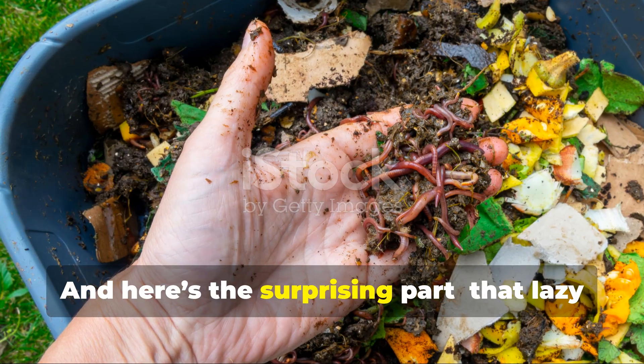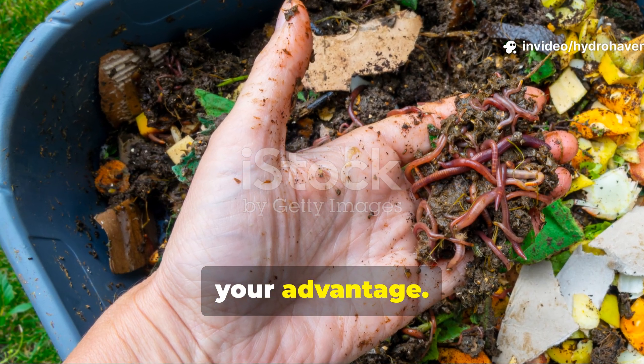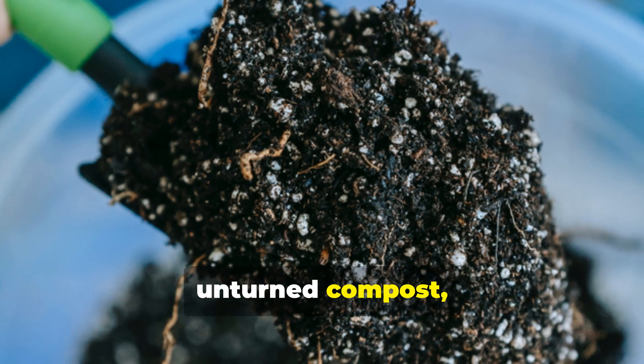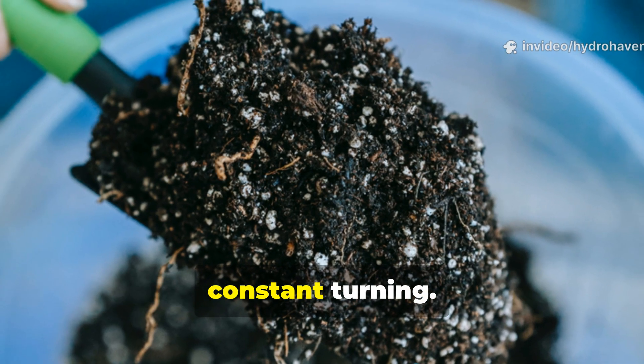And here's the surprising part: that lazy composting effect can actually work to your advantage. Once you understand why worms swarm to unturned compost, you can use that behaviour to build richer soil faster than you ever could by constant turning.